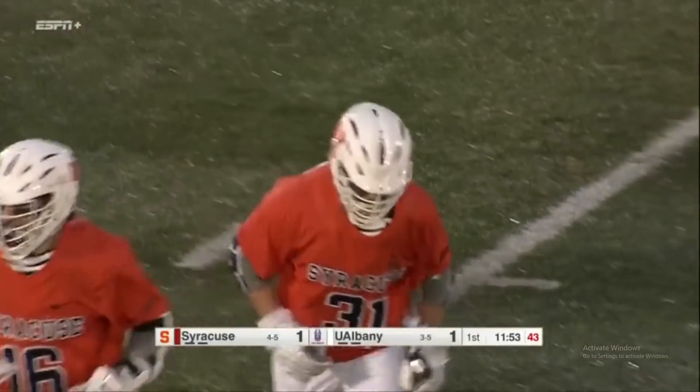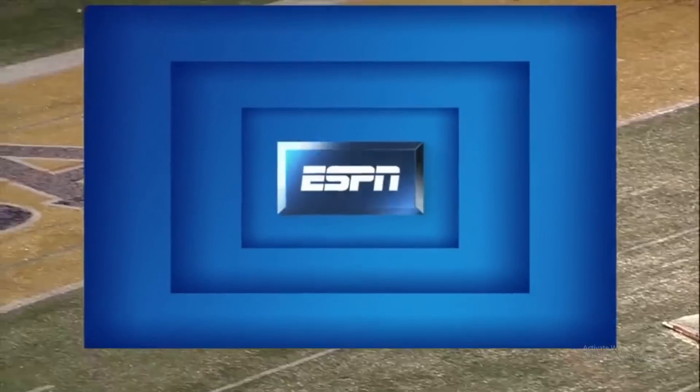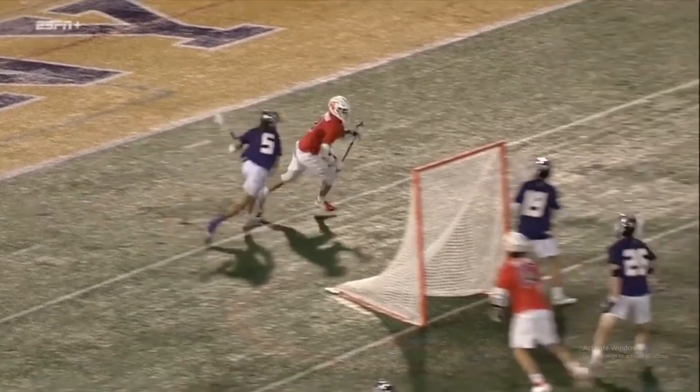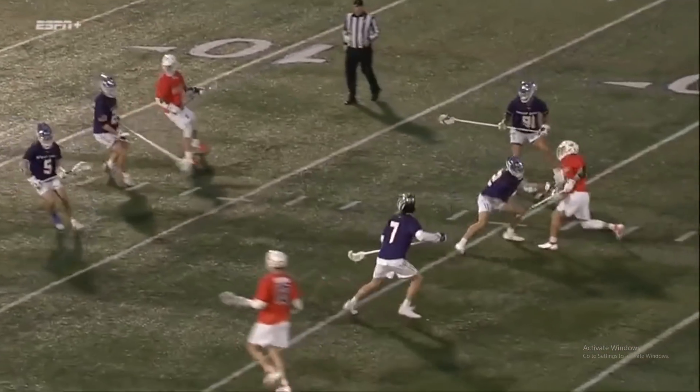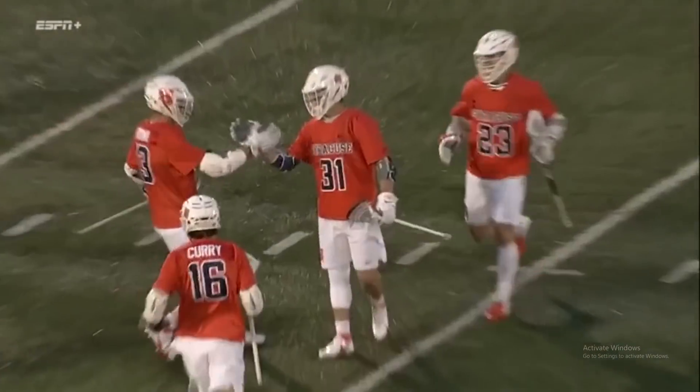Jacob Buttermore, the senior, coming off ACL surgery, missed a lot last year, had his first goal of the season last week, able to get a shot here and get it on goal past Ramos to tie the score at one.